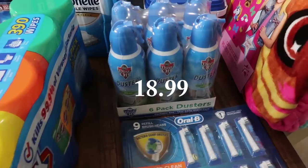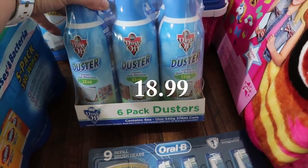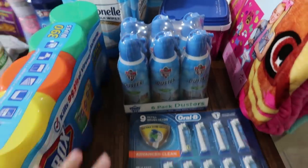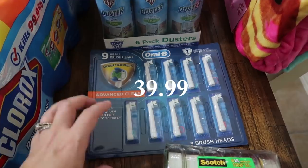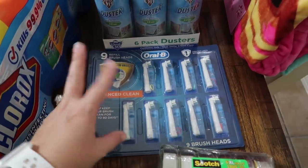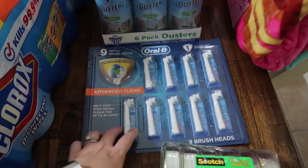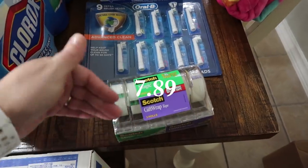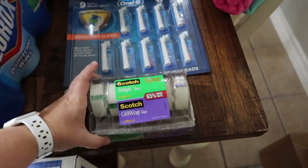For our electronics, my husband likes to use compressed air — these are called the Instant Dust Remover compressed gas duster and we got the six-pack. We all also use the Oral-B battery operated toothbrushes. These get pretty pricey, but they're on sale right now, so we picked up nine refill brush heads. The tape is also on sale, and as we're getting closer to Christmas, I went ahead and picked up a pack for wrapping presents.